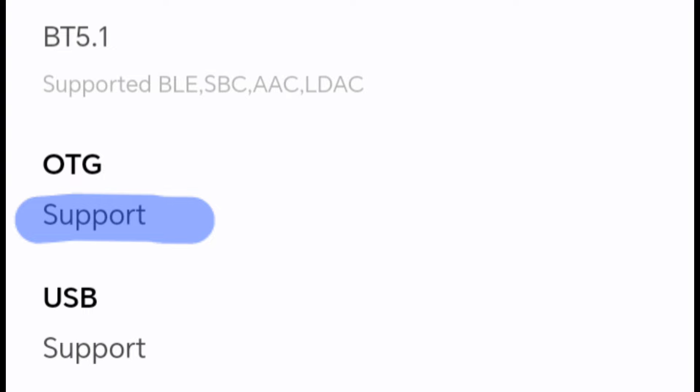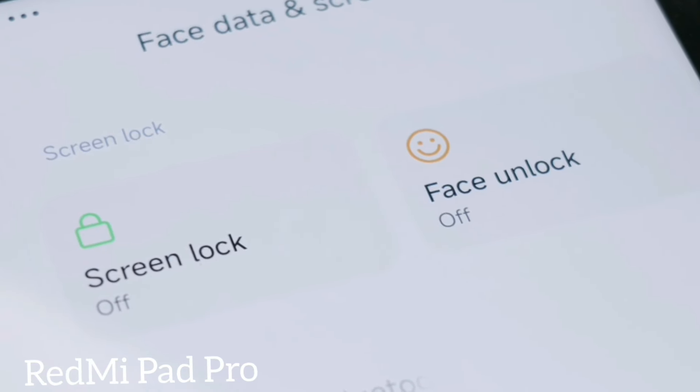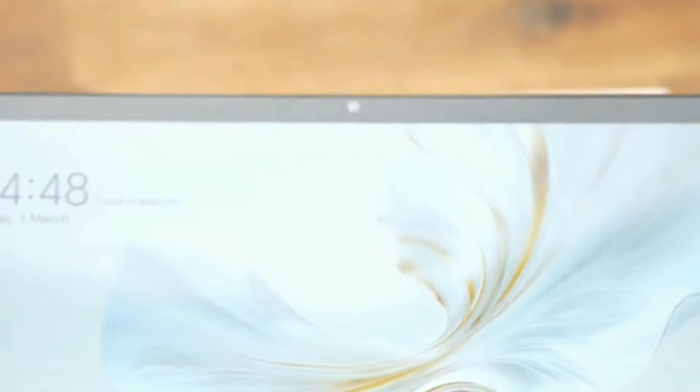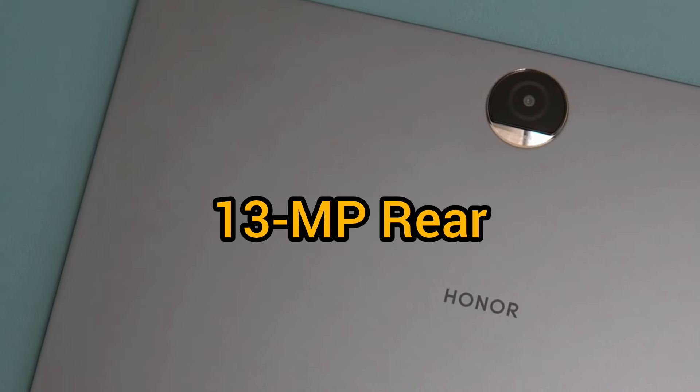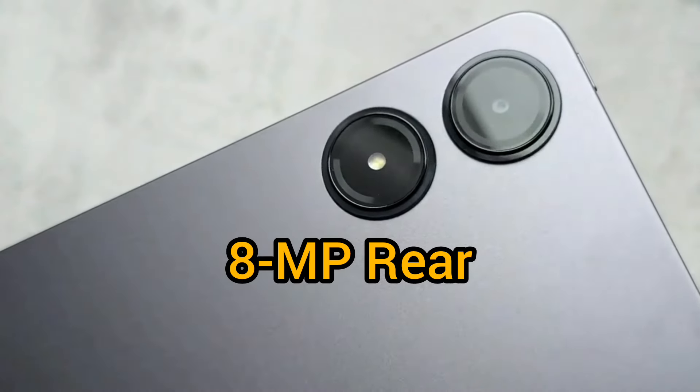If face unlock is a big deal, Honor's front camera is better between the two. For video calls, either Honor's 8 megapixels or Redmi's will get the job done at 1080p resolution. But we have a better 13 megapixel rear camera on the Pad 9 compared to Redmi's 8 megapixels.